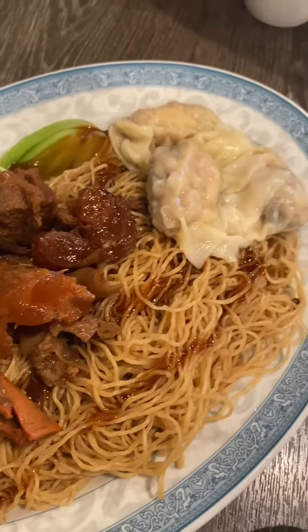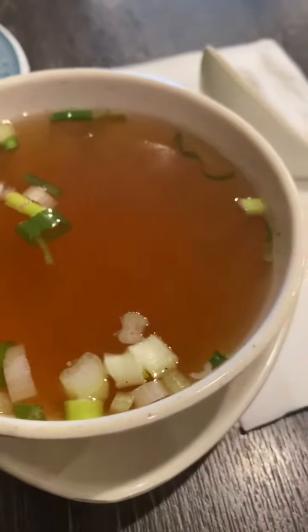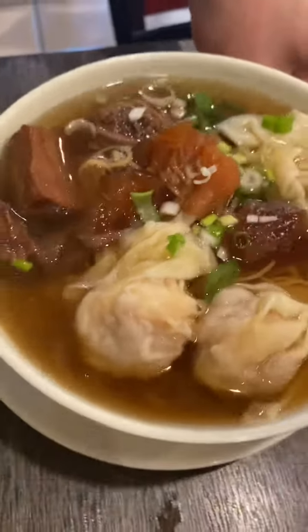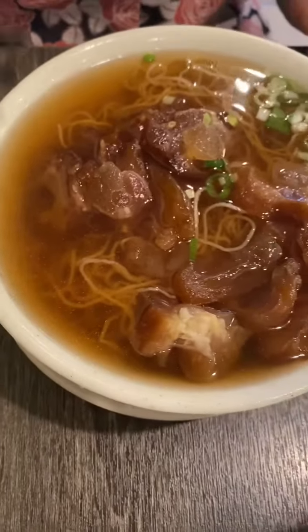This is a beef and tendon with noodles and dumplings. There's soup on the side. This is beef and noodle and dumpling and tendon soup. This is tendon soup.